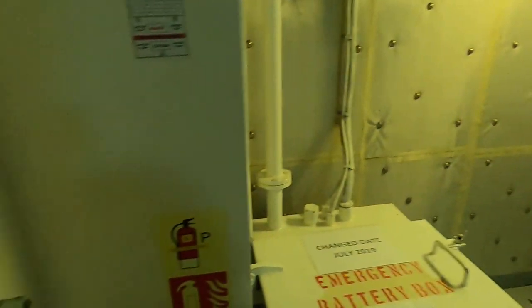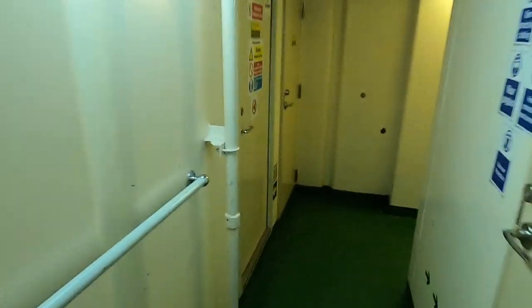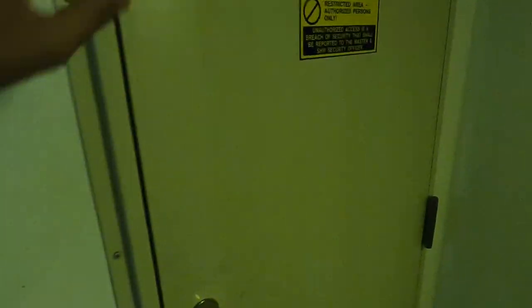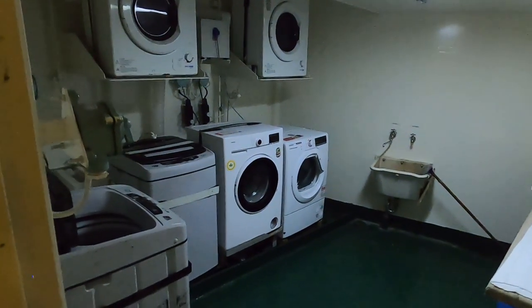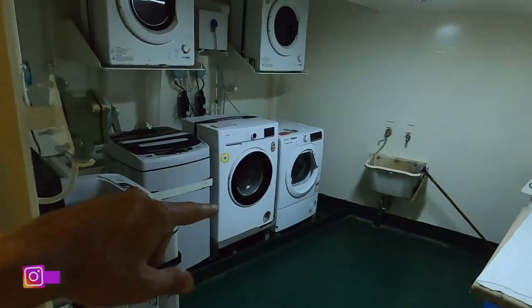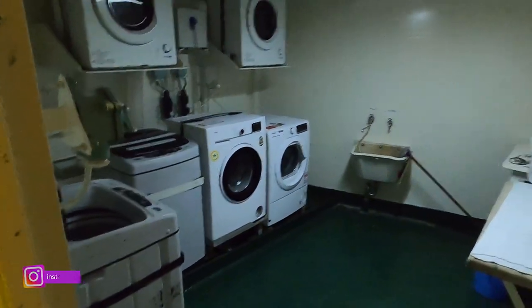Şöyle, jeneratör odası — emergency jeneratör odası. Burası çamaşır yıkama odası; personel katının personeli için sulum, kurutma ve temiz elbiseler için kullanılıyor.